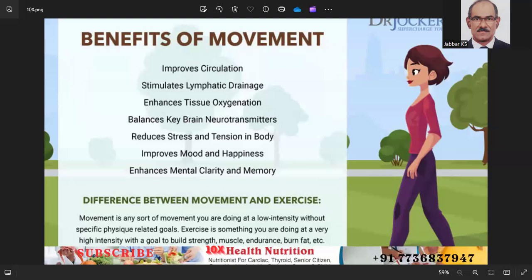Example weekly exercise plan — Monday: 30 minutes of moderate intensity cardio such as brisk walking or cycling, plus 15 minutes of strength training focusing on the upper body. Tuesday: 45-minute yoga session for flexibility and balance.